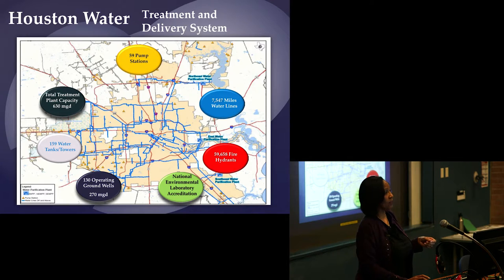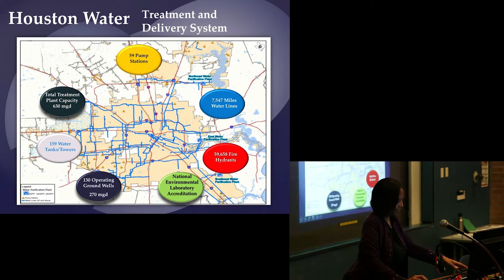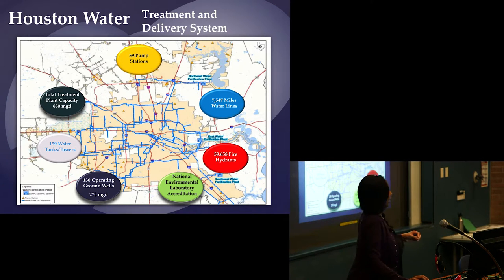We have 59 pump stations — most are purely groundwater, but seven have a combination of groundwater and repressurized surface water. There are over 7,500 miles of water lines, including large diameter transmission lines and small neighborhood lines — ranging from 108-inch diameter down to 2-inch diameter. The system also includes almost 60,000 fire hydrants, over 100,000 valves, a nationally accredited laboratory, 130 groundwater wells, and almost 160 tanks or towers.